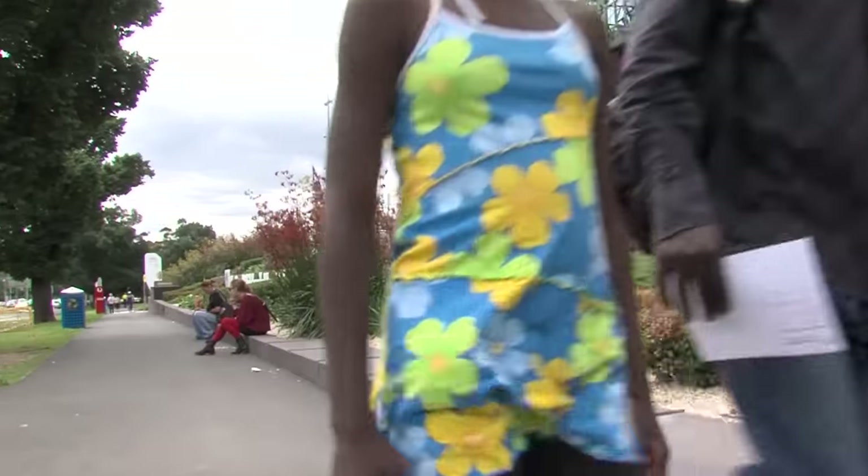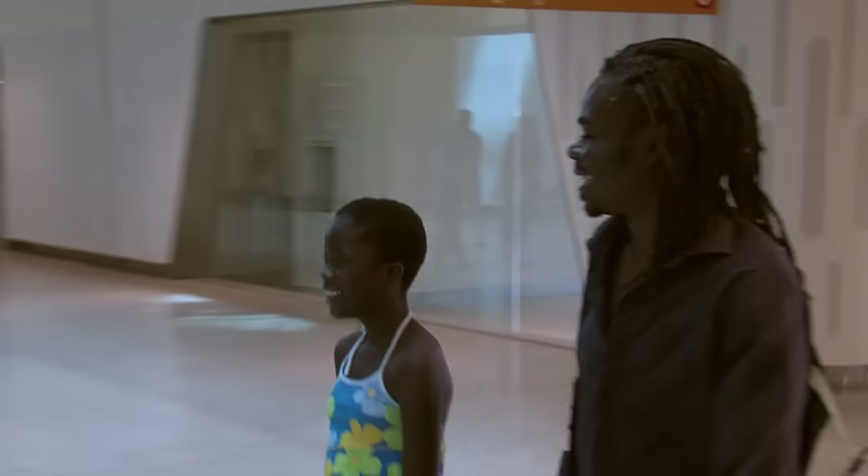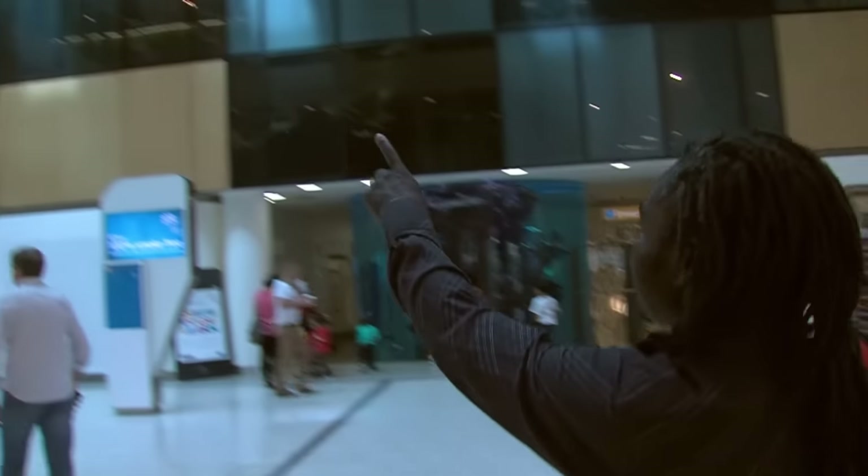Hi, my name is Thelma. Today I am at the Royal Children's Hospital to have some photos taken of my head using a special camera called a CT scanner.